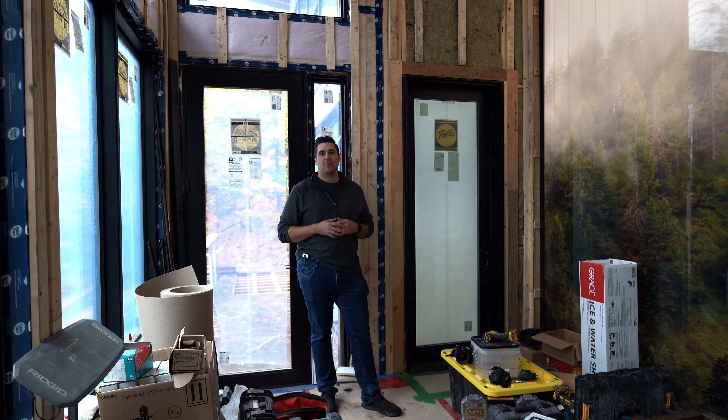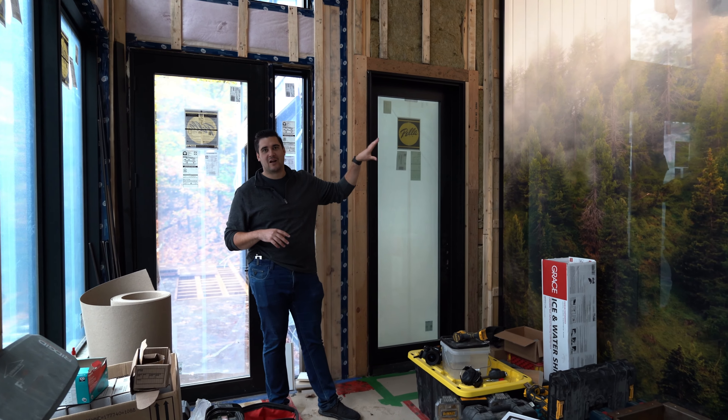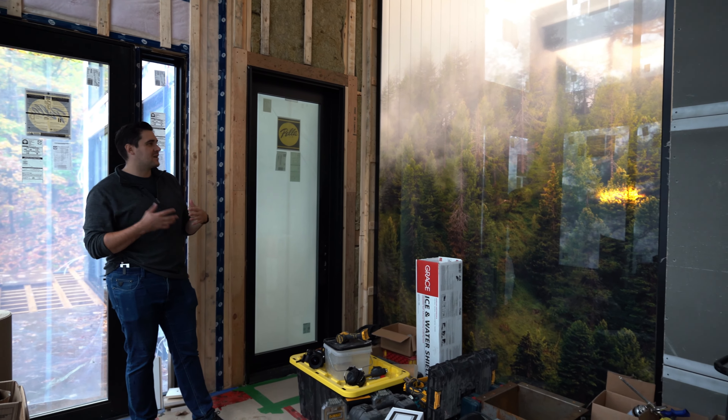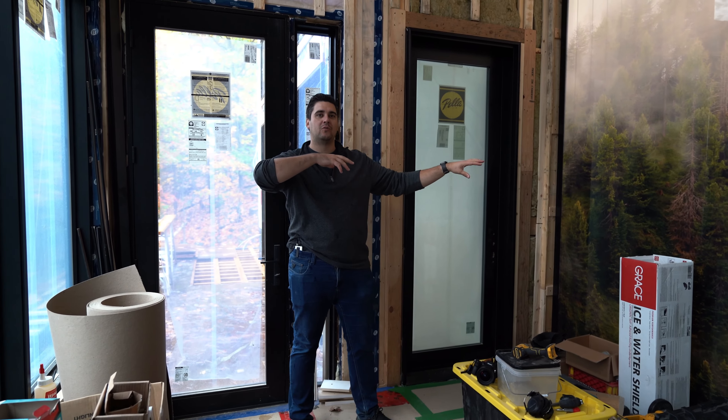We're over here in our sunroom on this side of the glass. Last time we were here you couldn't see this glass, but now you can really see it. It's kind of cool because it actually creates a bit of opaqueness between the living area and the sunroom, but still lets a lot of that light filter through these spaces.